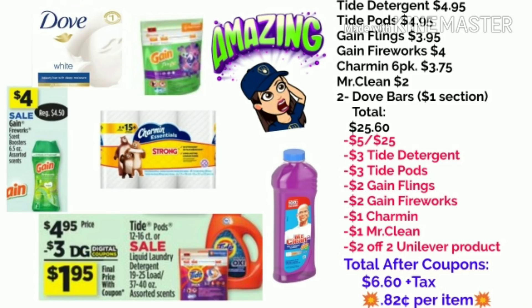Here is option number two. You're going to pick up the Tide Detergent for $4.95, the Tide Pods for $4.95, the Game Flings for $3.95, and the Game Fireworks for $4.00. You're also going to pick up a Charmin 6-pack for $3.75, a Mr. Clean for $2, and two of the Dove Bars from the dollar section. Your total will be $25.60.